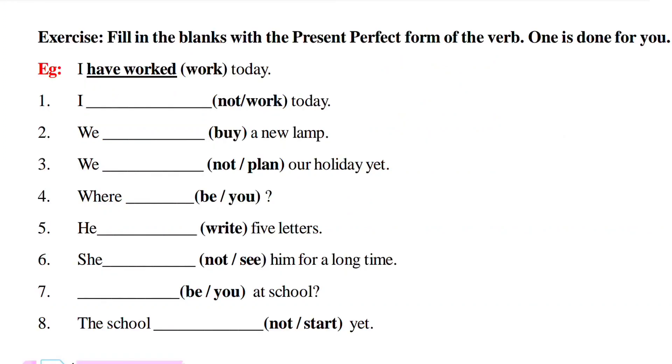Here is an exercise: fill in the blanks with the Present Perfect form of the verb. One is done for you as an example. 'I work today' — we use Present Perfect Tense. 'I' is treated as plural, so we use 'have.' Past participle of 'work' is 'worked' — 'I have worked today.' First question: 'I not work today' — negative, so 'I haven't worked today.'